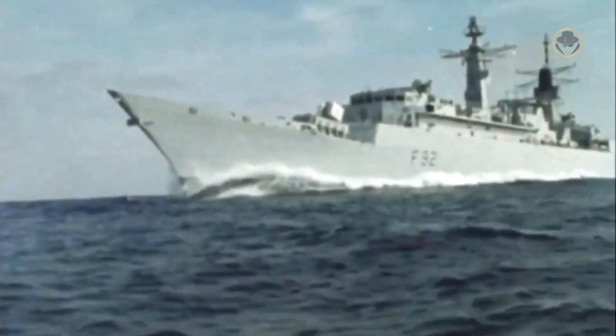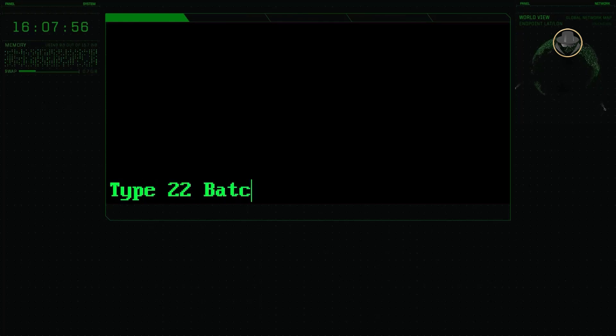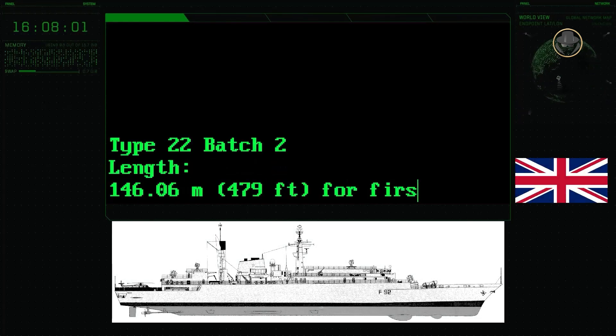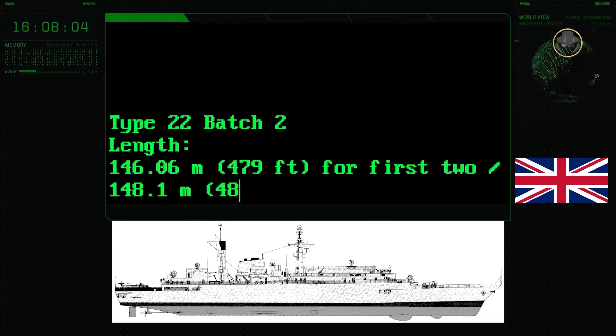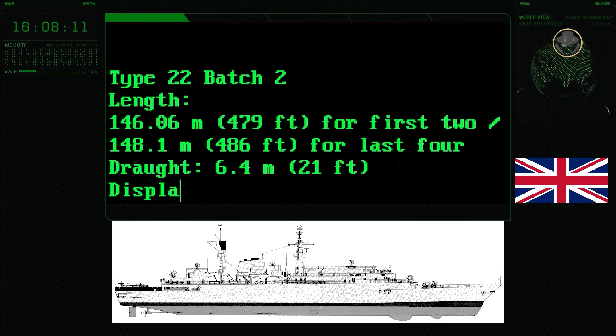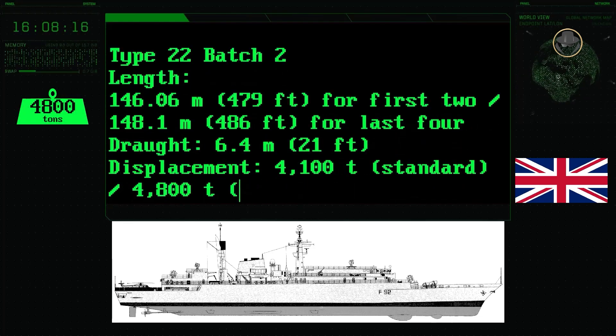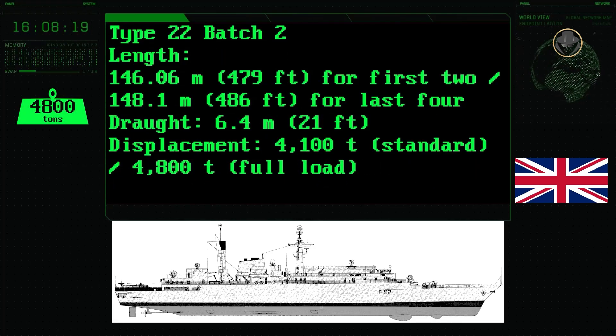The complement, beam, speed, and range of the Batch 2s are the same as those of the Type 22 Batch 1-class. The first two Type 22 Batch 2-class frigates have a length of 146.06 metres and a draught of 6.4 metres. The last four ships are 148.1 metres long. Their standard and fully loaded displacements are 4,100 and 4,800 tonnes respectively.